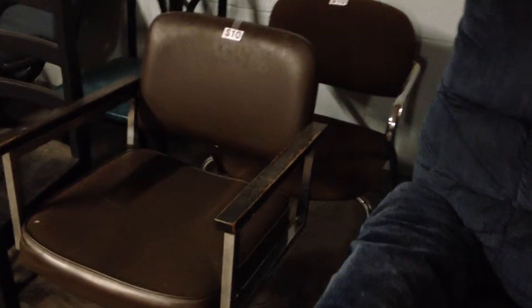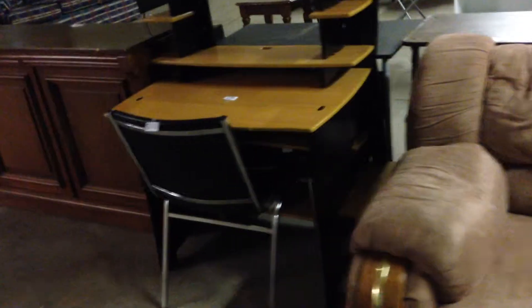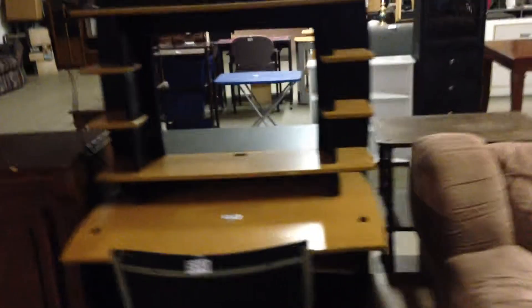$10 for these two chairs each and $5 for each of these chairs. $35, $125, $50, $20, $40, $10, $100. $10 for the chair, $75 for the desk, and $10 for the lamp.